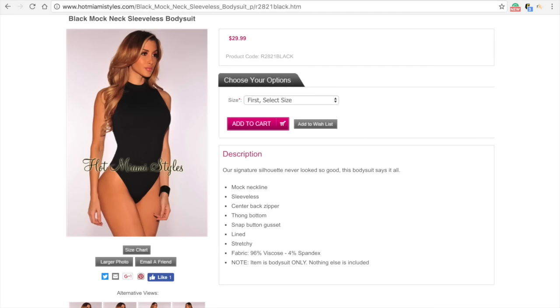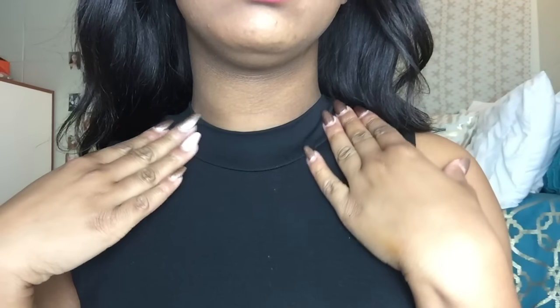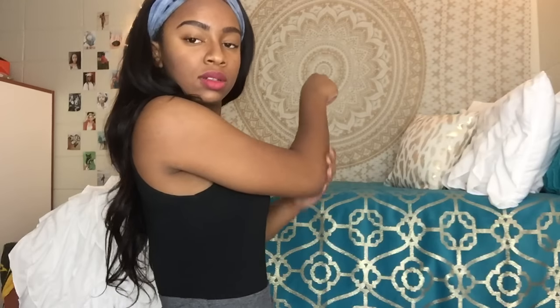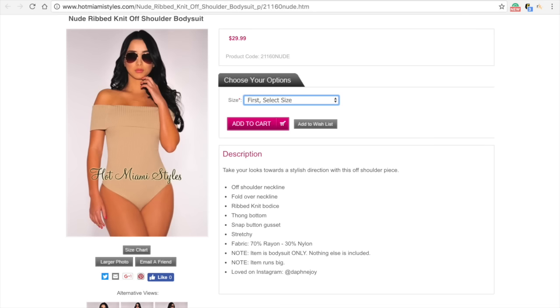This black mock neck sleeveless bodysuit. This is what it looks like on me — that picture came directly from the site. It has a zip closure in the back, it's very fitted. I got this in a medium and it fits really really well, very seamless. You can't even tell that I have it on. It's just really nice, black, and it isn't see-through — the material is pretty sturdy.